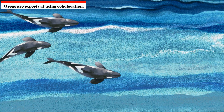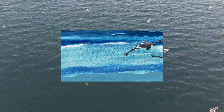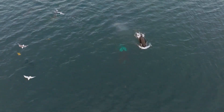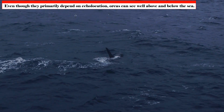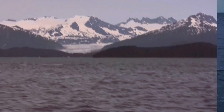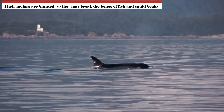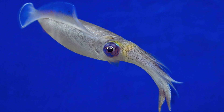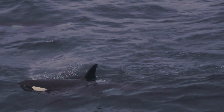Orcas are experts at using echolocation. They produce high-pitched sounds that reverberate off underwater objects, producing an auditory representation of their environment. They can identify targets concealed below the surface, navigate in low light, and even assess the size and shape of their prey. Even though they primarily depend on echolocation, orcas can also see well above and below the sea, enabling them to coordinate intricate hunting techniques within the pod. Their teeth reflect their varied diet — with blunted molars for crushing fish and squid beaks, and razor-sharp pointed teeth for shredding meat.